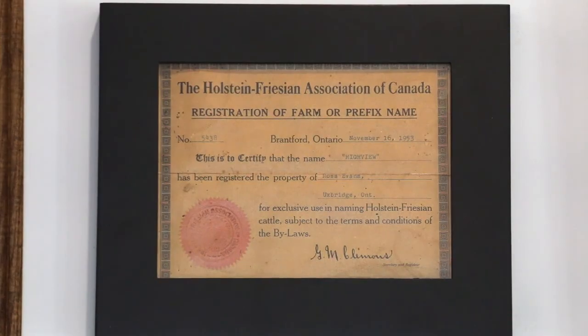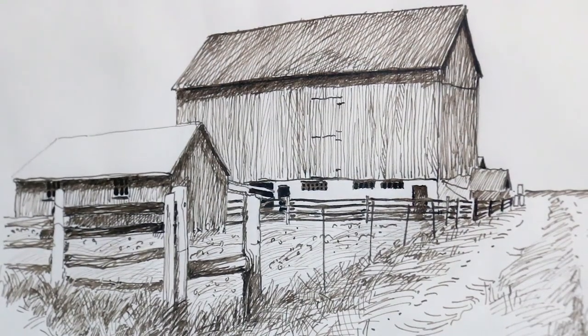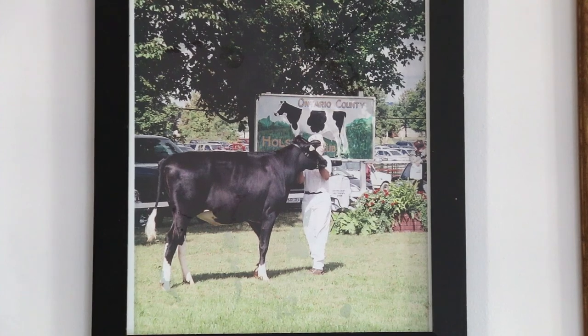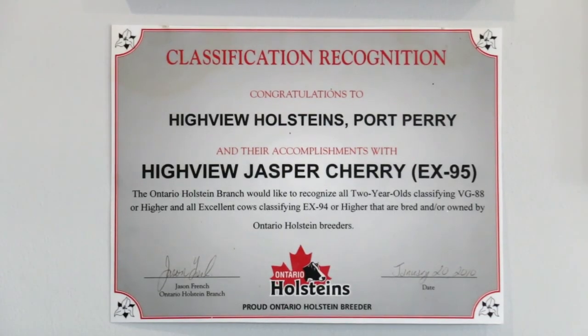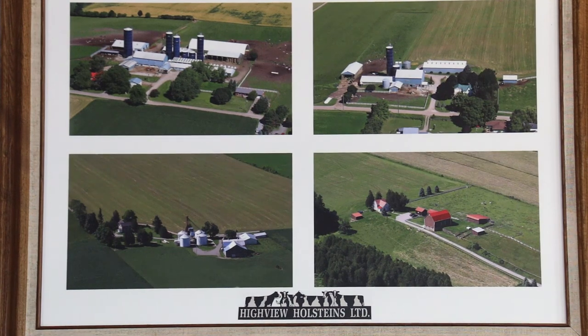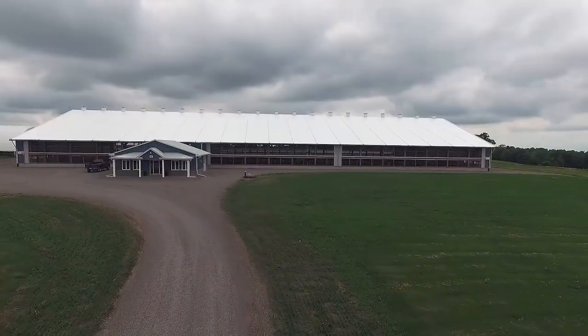Highview Holsteins was started in 1954 by my father-in-law Ross Evans and his wife Barb. Now there are three more generations coming in to Highview Holsteins. There are three brothers and now three sons.